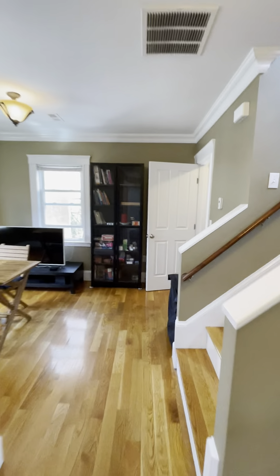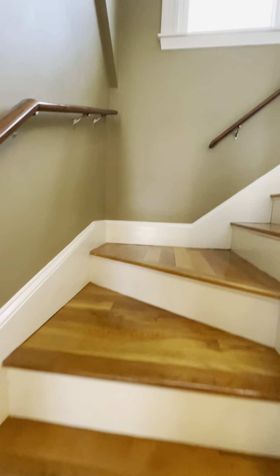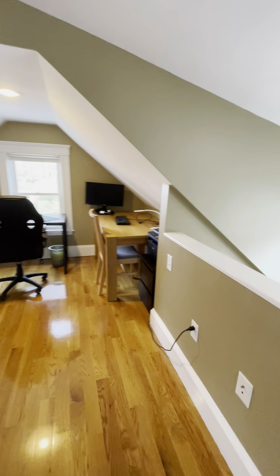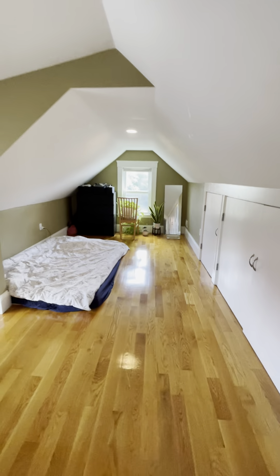As you go up the stairs, the loft has tons and tons of space.